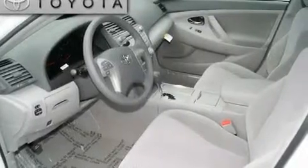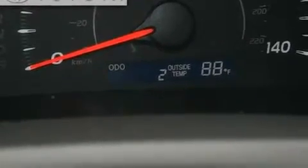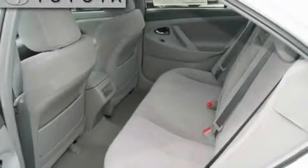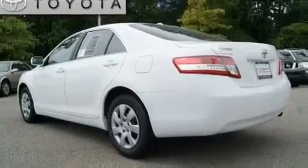Its top features include cruise control, stereo controls on the steering wheel, a rear window defroster, a low-tire pressure indicator, traction control and stability control systems, halogen headlights, an anti-lock braking system, side impact airbags, and an anti-theft protection system.